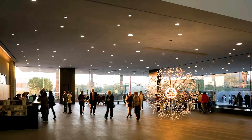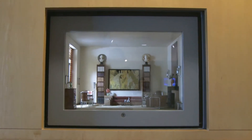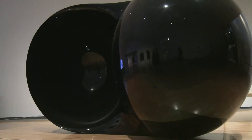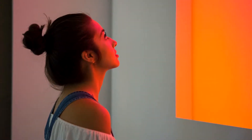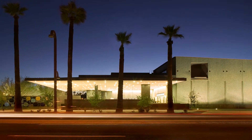The Phoenix Art Museum is open from 10 a.m. to 5 p.m. Tuesday through Saturday, 10 a.m. to 9 p.m. on Wednesdays, and noon to 5 p.m. on Sundays. The museum is closed on Mondays. For more information, visit our website at phxart.org and follow us on social media at phxart.